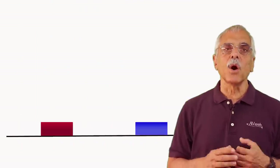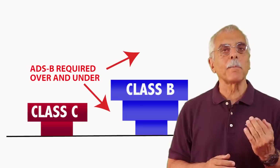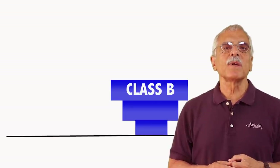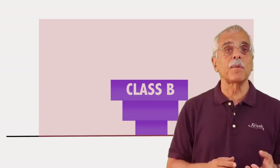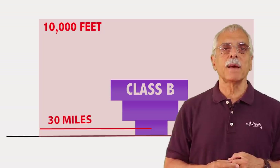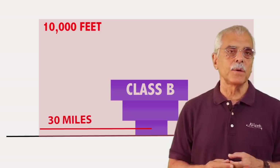Flying into Class B or Class C airspace, you're going to need ADS-B. That includes flying under the shelves of the overlying airspace or flying above the Class B and Class C areas. Class B airports have a 30-mile ring — you'll remember that as the Mode C veil. It's surfaced to 10,000 feet. You've got to have ADS-B out to fly in there too.